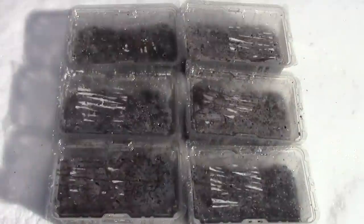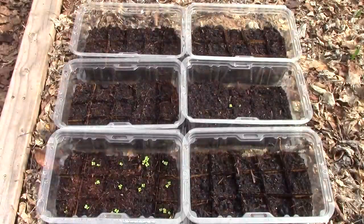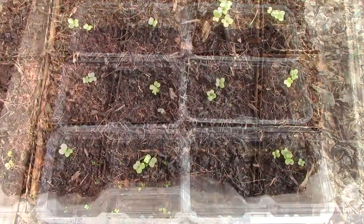The six containers of cold weather greens planted just last weekend have already started to sprout. The pak choi is doing particularly well.